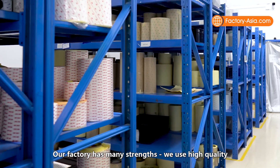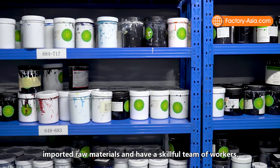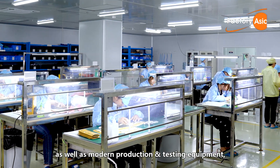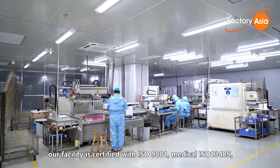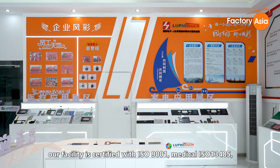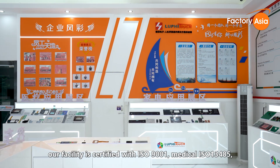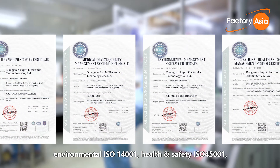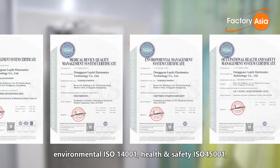Our factory has many strengths. We use high quality imported raw materials and have a skillful team of workers as well as modern production and testing equipment. Our facility is certified with ISO 9001, medical ISO 13485, environmental ISO 14001, and health and safety ISO 45001.